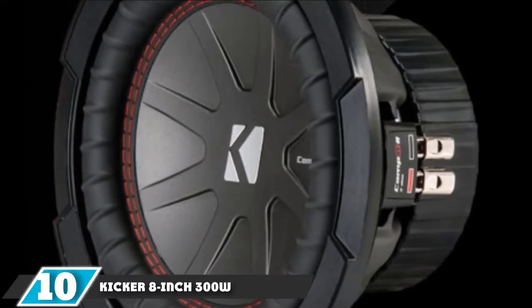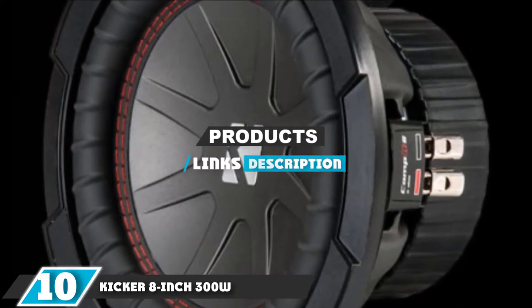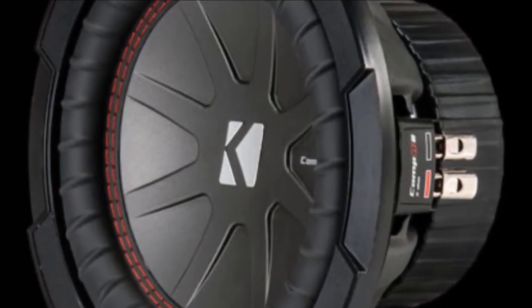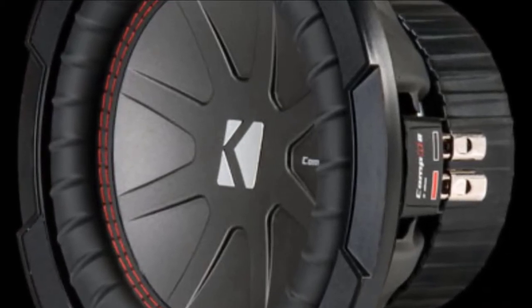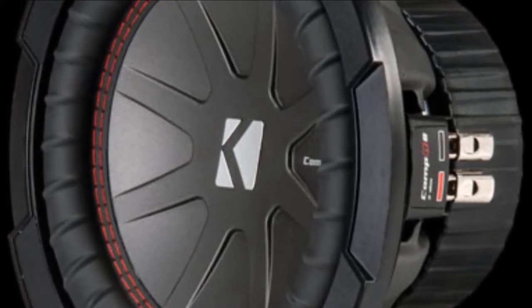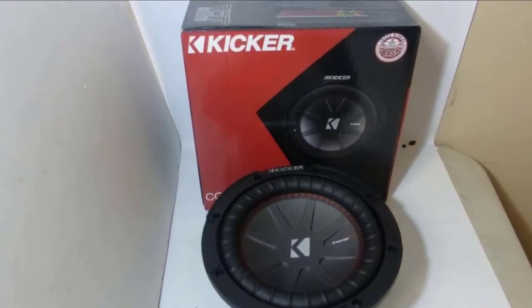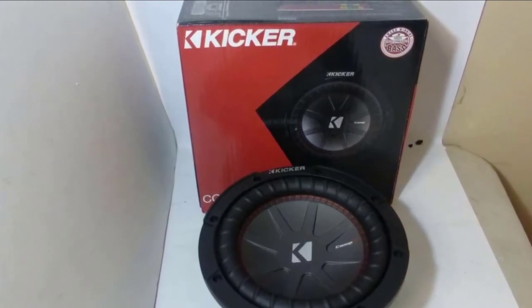At the 10th position of our list, we have the Kicker 8-inch 300W. Kicker has a great reputation for its excellent speakers made with top-quality components that are always affordably priced, and that's exactly what this sub is. It's a versatile sub that could act as a replacement for a broken sub or be your first subwoofer to power your system. The 8-inch design means it can be incorporated inside sealed or vented enclosures. It delivers 300W RMS power as well as a peak watt output of 600W.